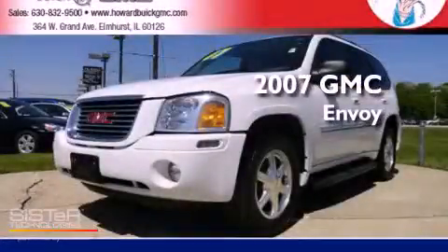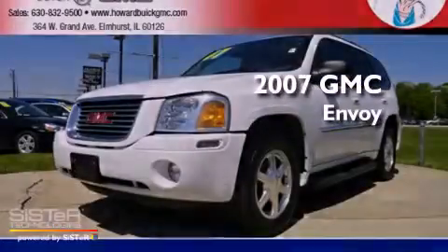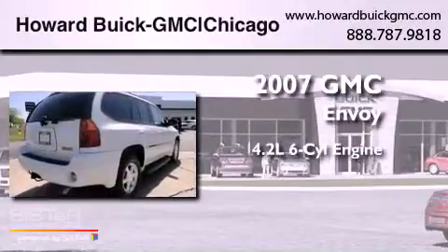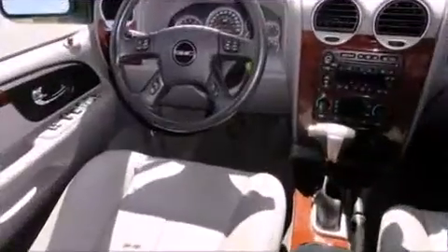This is a certified pre-owned 2007 GMC Envoy. It has a 4.2-liter, six-cylinder engine, a four-speed automatic transmission, and four-wheel drive.